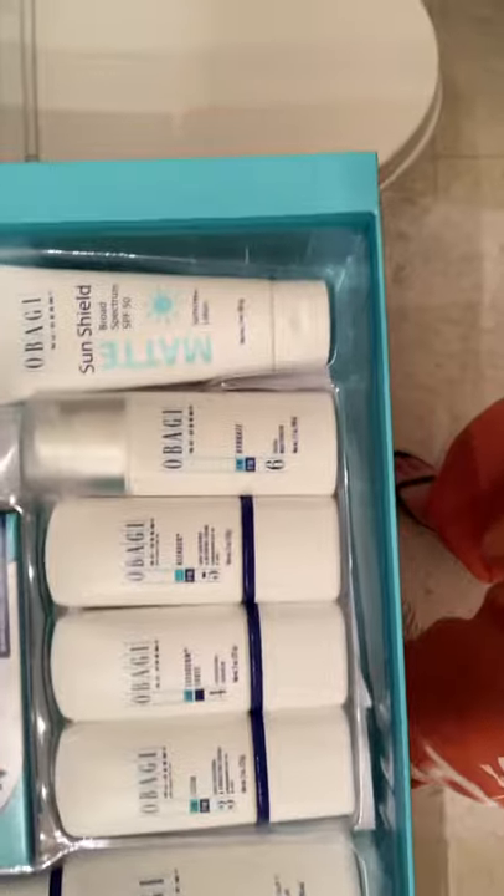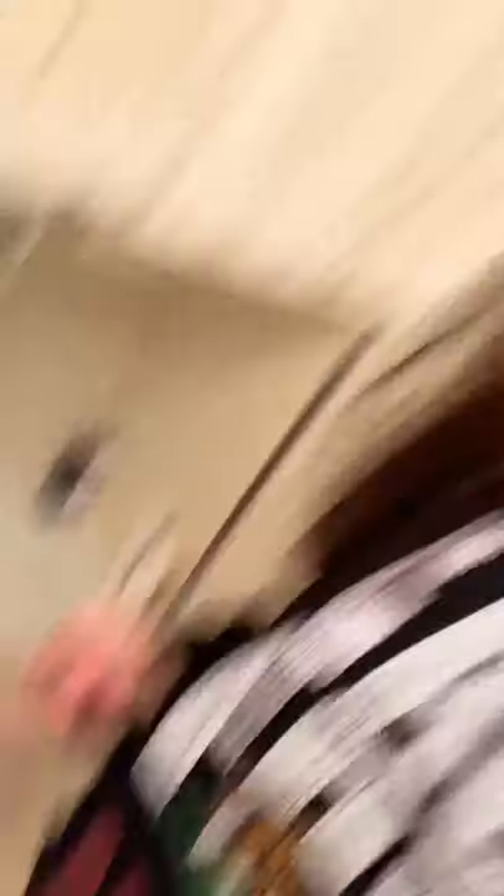So looking at this system right now — this is my first video ever, so videography-wise it's going to be rough, but the content will be good, so bear with me. This is the Obagi Nuderm System. It starts with a cleanser, toner, and then we have our active products, a moisturizer, and a sunscreen.